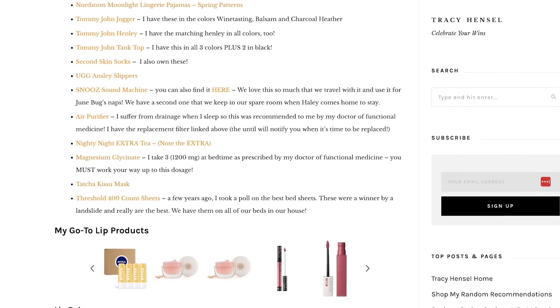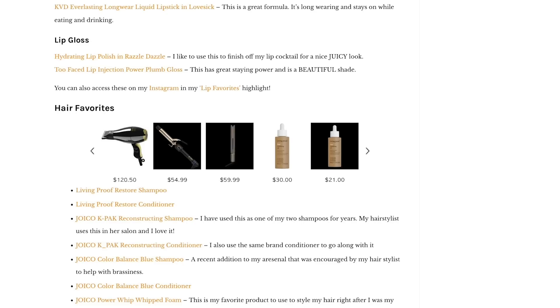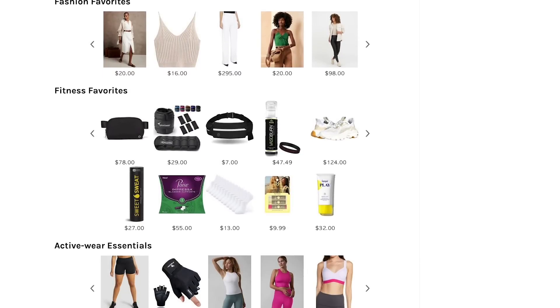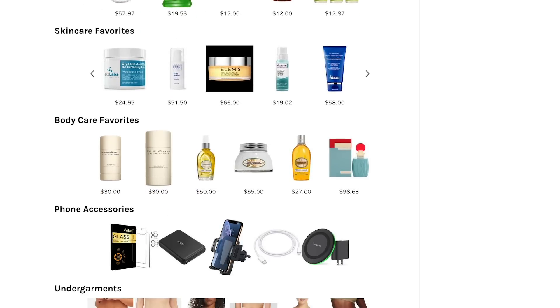Links to everything that I share with you today will be in the description box below this video as well as on the corresponding blog post, which is always your top link and the best place to shop from. You can also get my recipes there, and on the website I have a 'Shop My Random Recommendations' page with links to some of my favorite things in all categories. That's a great place to shop if you're ever wondering about something I've mentioned on repeat — it's probably on that tab on the website, so check it out.